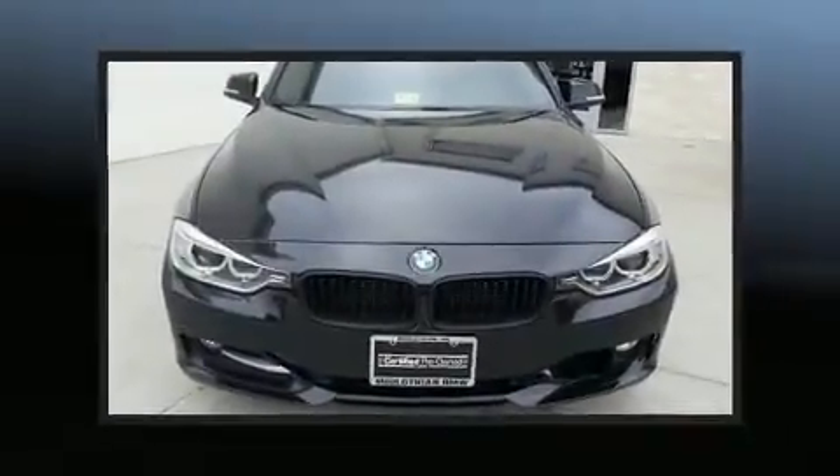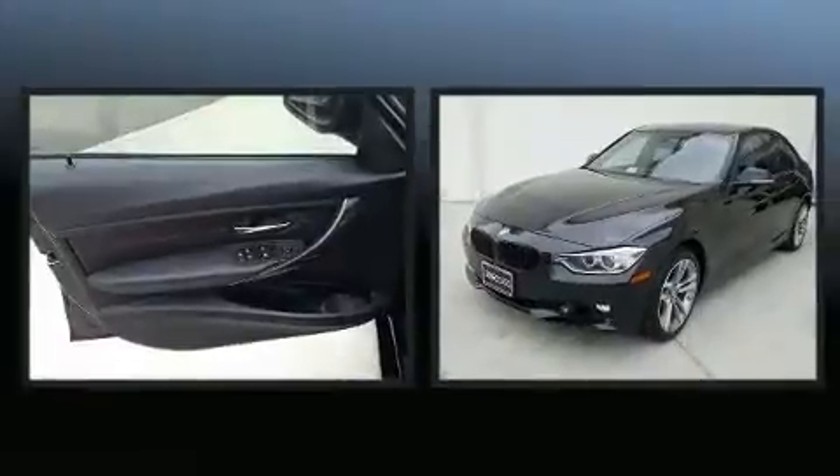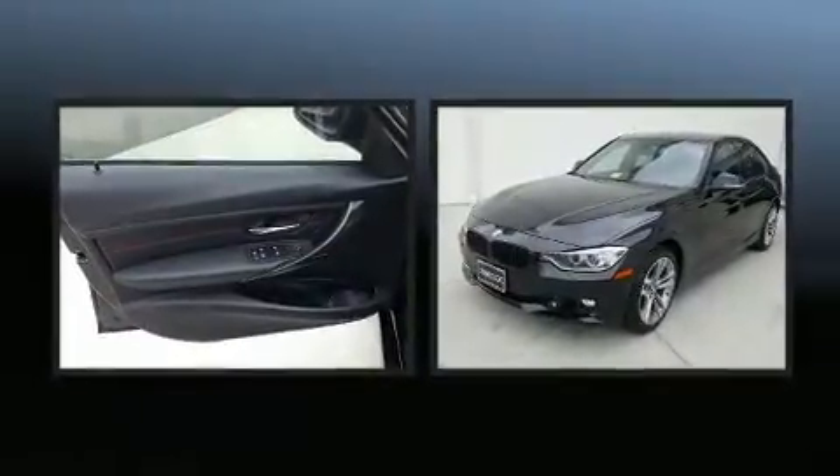Sensibility and practicality define the 2014 BMW 3 Series. This four-door, five-passenger sedan still has fewer than 70,000 miles.